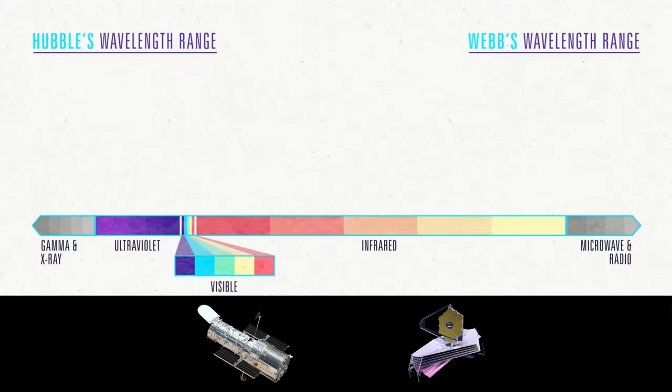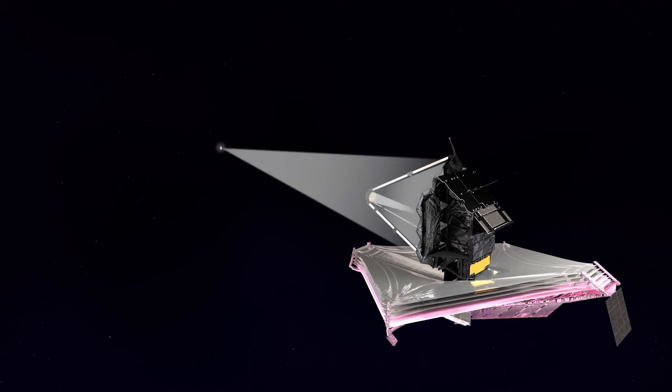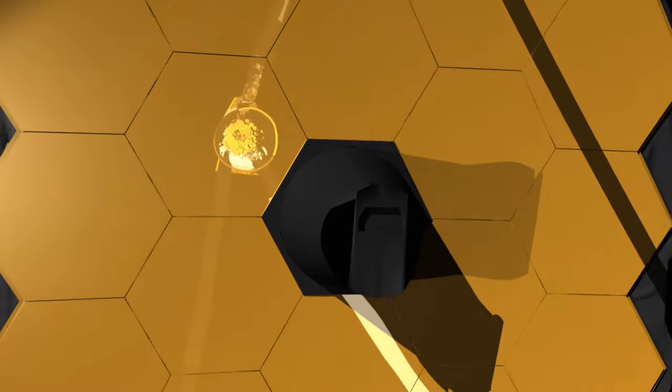The James Webb Space Telescope is an infrared telescope, while Hubble primarily sees in the ultraviolet and optical wavelengths — the light we can see with our own eyes — with a little flirtation with infrared. Broadly, they're the same type of telescope — both Cassegrain telescopes, where light goes in, hits a primary mirror, which directs it to a secondary mirror, which sends the light back down to the instruments. That's why there's a hole in the middle of both Hubble's mirror and JWST's hexagonal mirror — that's where all the instruments are hidden, behind the mirror.